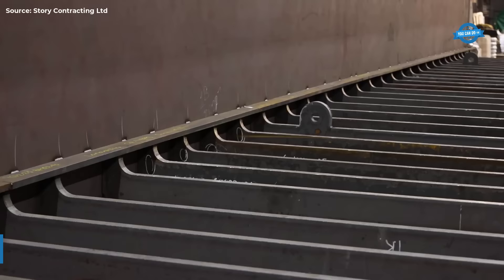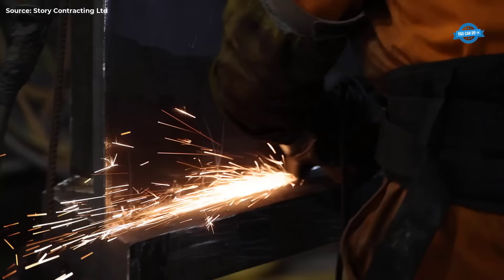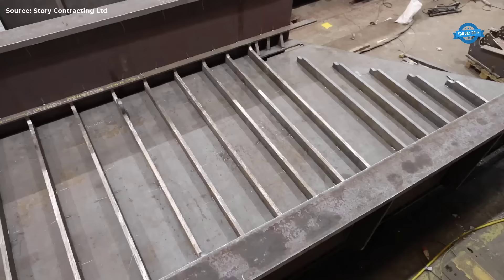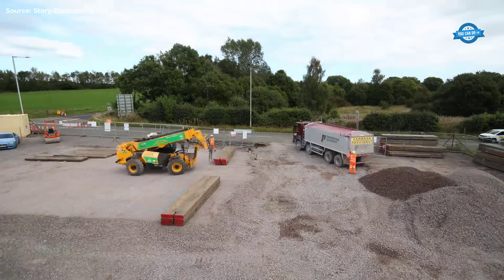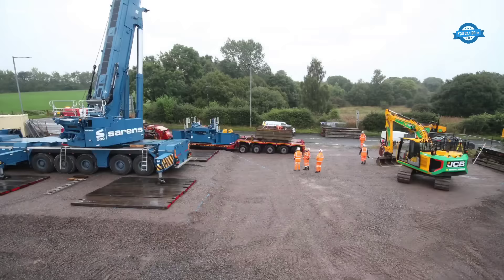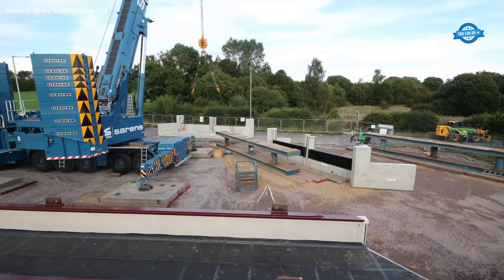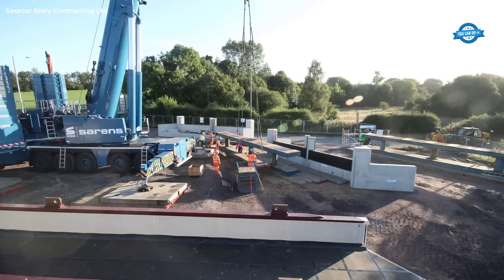The replacement of Scotland's most frequently struck bridge, Bellside Bridge, was a monumental engineering endeavor undertaken by Story Contracting, in collaboration with key partners and stakeholders. Located on the Glasgow to Edinburgh line over the A73 Cali Road in Cleland, Bellside Bridge had suffered over 80 reported strikes in the past decade, necessitating its replacement. With investment from North Lanarkshire Council and Network Rail, Story Contracting embarked on the challenging task of replacing the bridge and associated works.